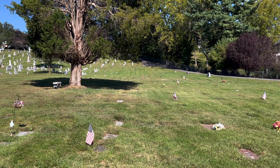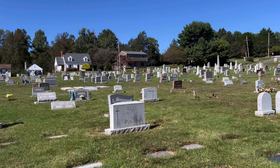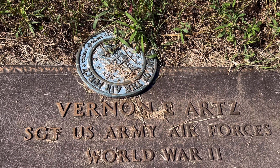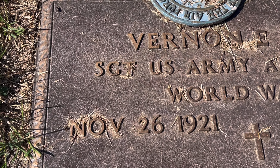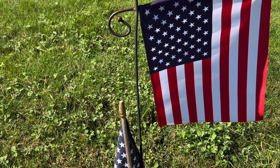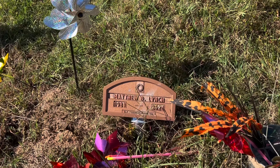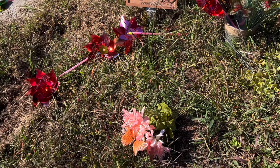As I pan around the cemetery, you can see there are a lot of flags everywhere. And not just Revolutionary War patriots, but from other wars. For example, here we have Vernon Arts, who was in World War II, born November 26th, 1921, and died October 1st, 2011. And this one right here — pretty fresh — Matthew Lynch, died sometime this year in 2024.